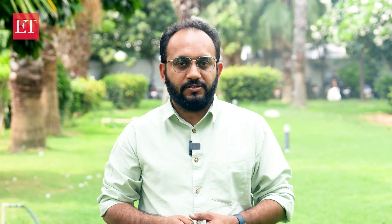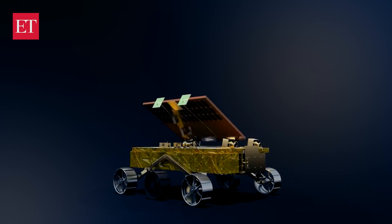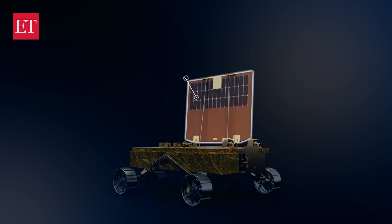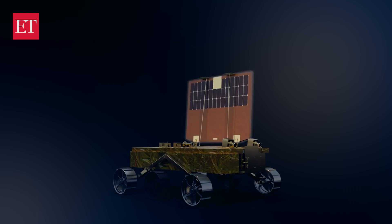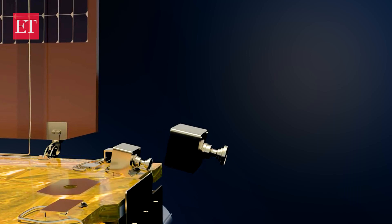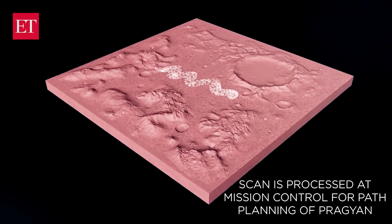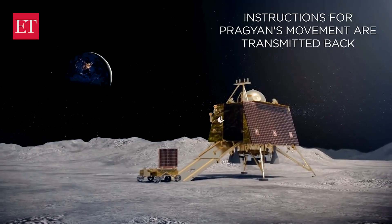The APXS is valuable in studying the moon's geochemical properties. The rover features six wheels and a suspension system to traverse the lunar terrain. Solar panels provide power to the rover, and rechargeable batteries store energy during the lunar night. Navigation cameras and onboard intelligence enable the rover to navigate autonomously. The rover communicates with the lander via a dedicated communication system, ensuring seamless data transmission including images, analysis results and telemetry.